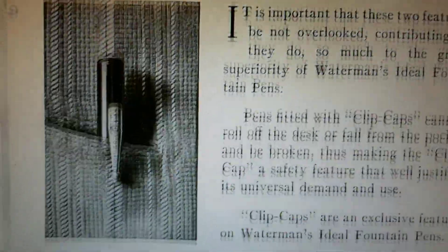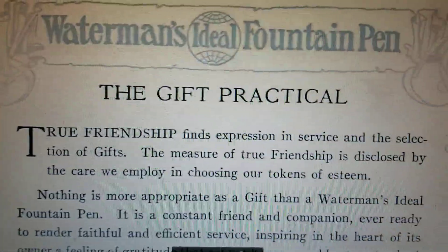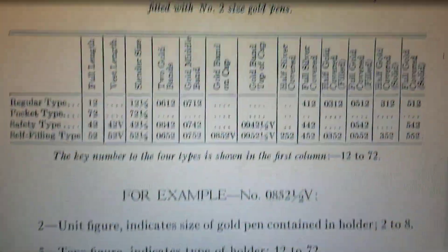I mean business. We're reliable. People love us. The Gift Practicale — I like that, that's cute. And then we get to the numbering system.